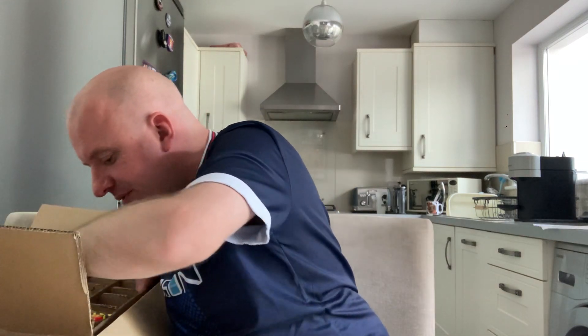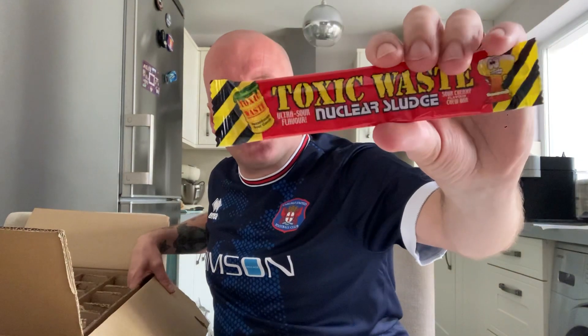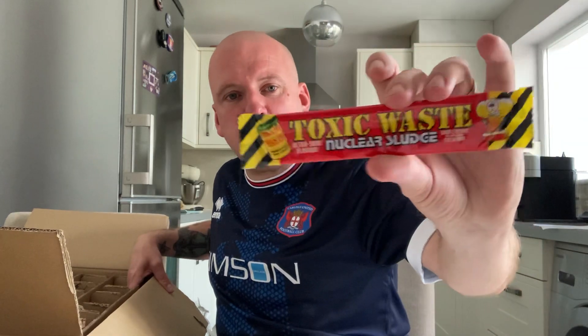I've got some free sweeties — you always get some free ones. I've got Toxic Waste Nuclear Sludge, it's like a chew bar, Ultra Sour Flavour — Sour Cherry Flavour chew bar.